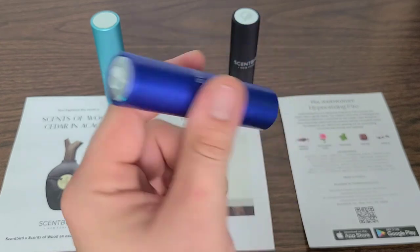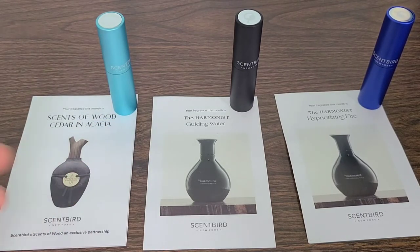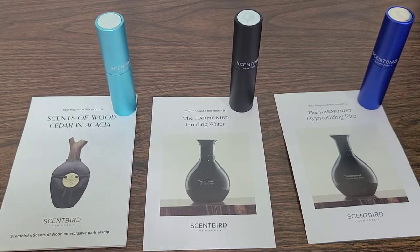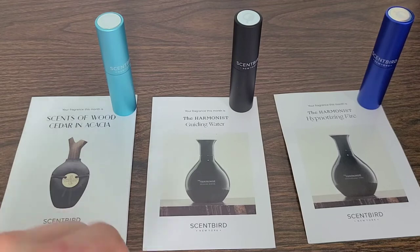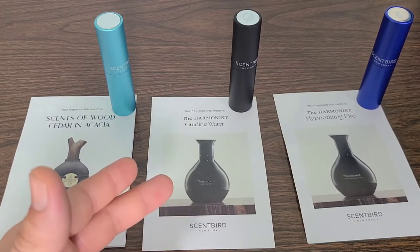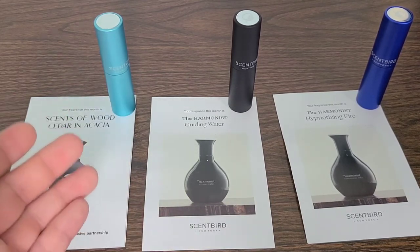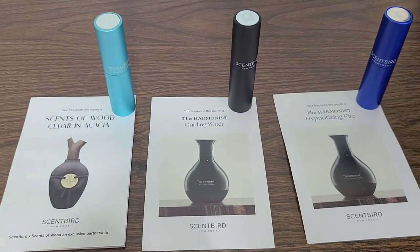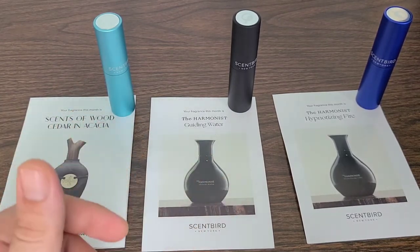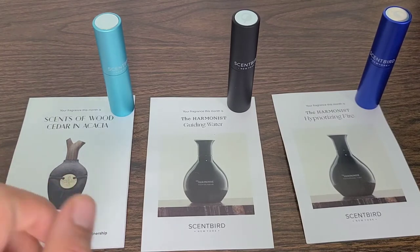All three of this month's fragrances are fantastic, and I got them all from Scent Bird — amazing company. These are very high retail value fragrances, so normally without a scent subscription I would not be able to buy the entire bottle. The Sense of Wood Cedar and Acacia is a whopping $240 retail value, the Harmonist Guiding Water is $220, and Hypnotizing Fire is also $220 — so altogether that is $680 worth of fragrances to sample. I like the variety, so I'd rather keep accumulating more small scent samples than commit to one full bottle.